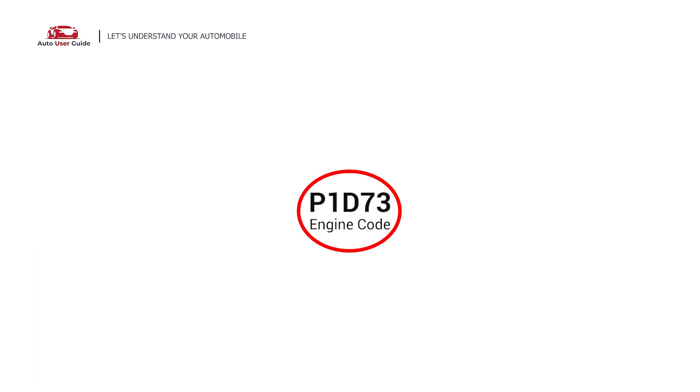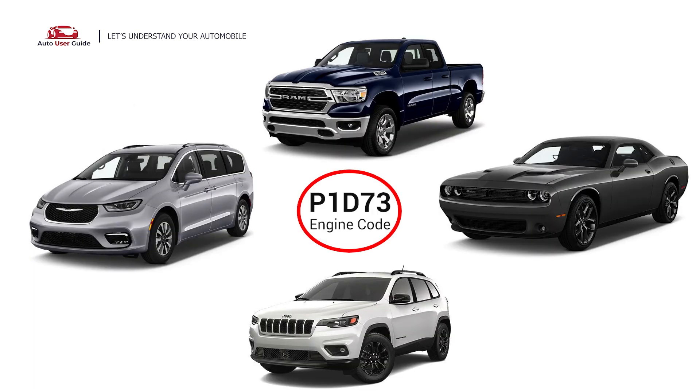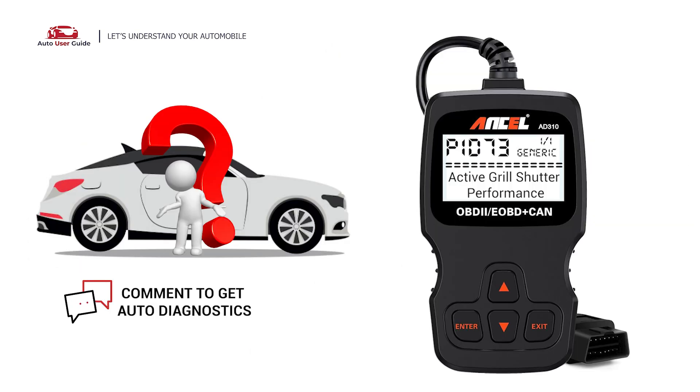This engine code appears in various OBD2 vehicles, especially in Ram, Dodge, Jeep, and Chrysler vehicles. If you want to fix this error code, let us know in the comments section. We will definitely make the video on your demand.